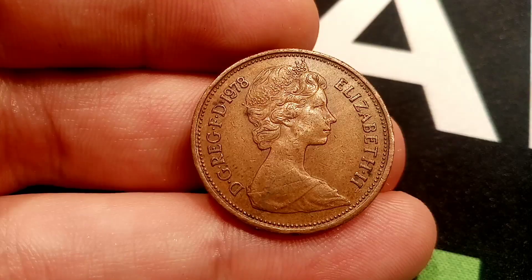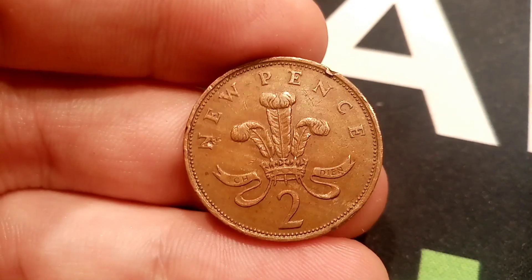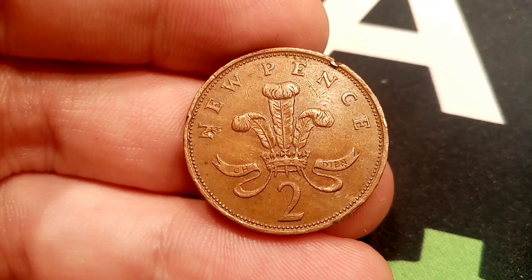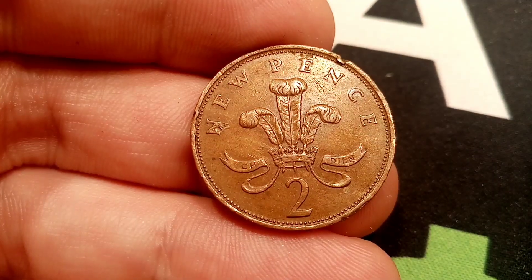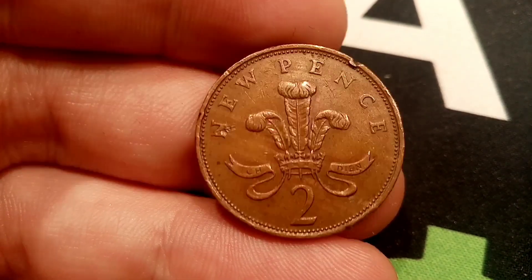We'll move on to the mintage figures — exactly how many of this coin was made — and then we can work out the true value of the coin. So we'll start off on the back: two at the bottom, new pence at the top in lettering — the coin's face value. In the middle of the coin there, you've got a plume of three ostrich feathers with some lettering C-H-D-I-E-N, and this stands for I Serve.